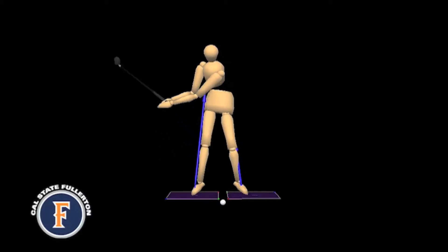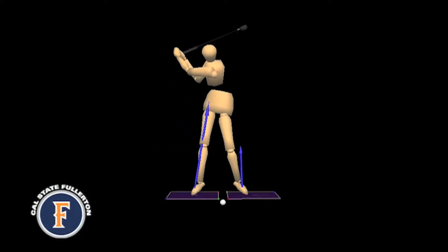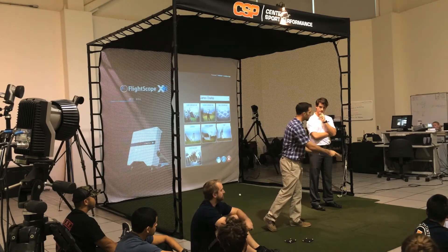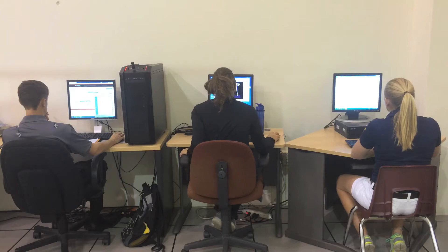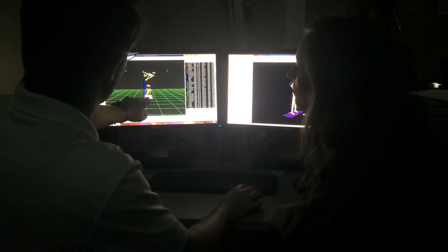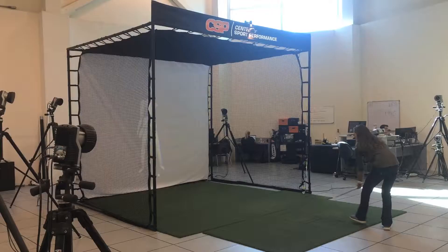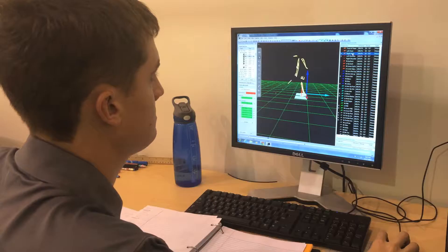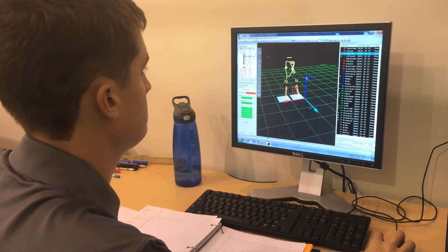Biomechanics is the study of energy and forces on the motion of living beings. Little do students know, Cal State Fullerton has their very own biomechanics lab located in the basement of the Kinesiology Building, Room 019. At the lab, Kinesiology graduate students with an emphasis in biomechanics study the movement of sports performance using 3D technology.